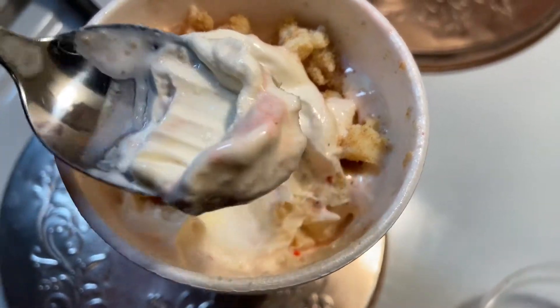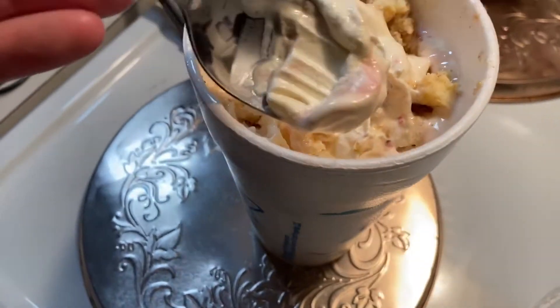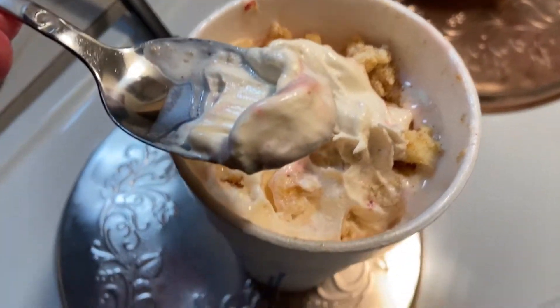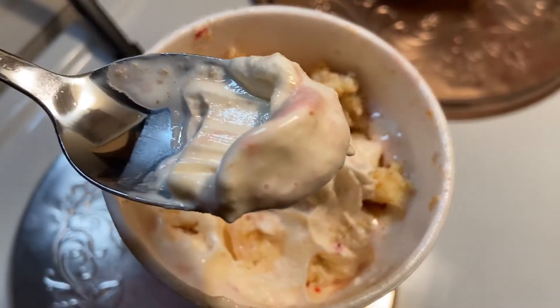I'm going to try to get a little bit more of that strawberry. I really wish this was a clear cup so you could get a full view of everything. Sonic always advertises things with a clear cup, but even if you get a medium or whatever, it's not going to be clear. A little bit of that strawberry. Sonic may not make that great of a burger, but man, they know some ice cream.